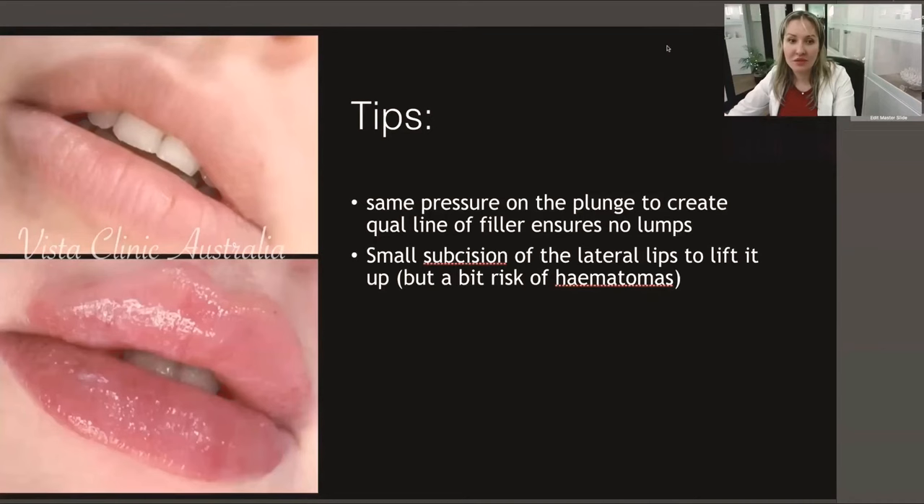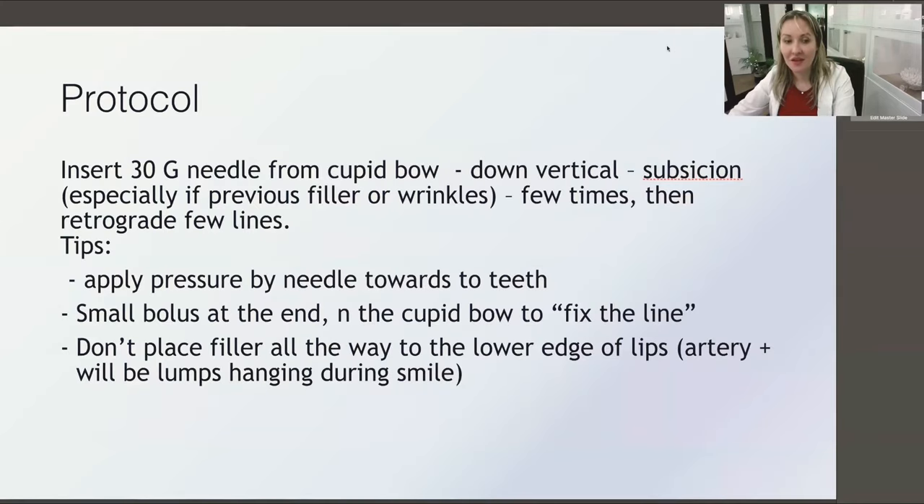Tips: use the same pressure and small subcision. I use a 30-gauge needle — you can't do Russian lips with a 27-gauge; it's just not possible to achieve this definition of the cupid bow. When you're about to take out the needle, inject tiny, tiny amounts and you can actually see how the filler runs along the vermilion border. Don't inject the vermilion border itself — it's not needed, it will just run through naturally and will be enough to finish the lines.